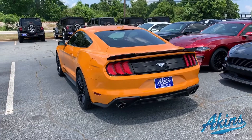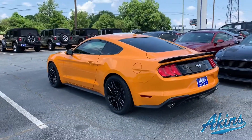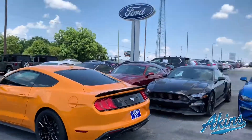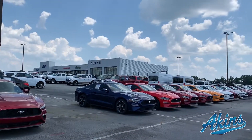This is number two for the Memorial Day weekend sale with the Mustangs — 0% for 72 months, including $8,000 off. Come get this one while it lasts. Wild Wheelies Custom Accessories, Aikens in Winder, Georgia. Can't wait to see you.